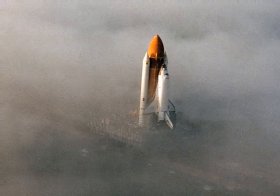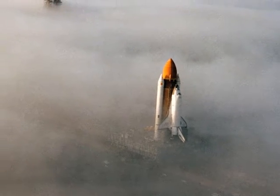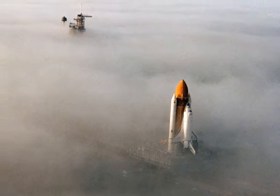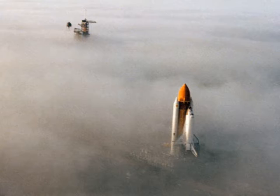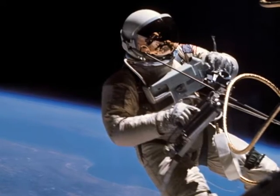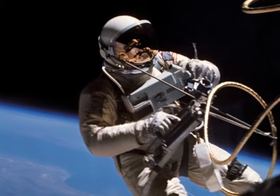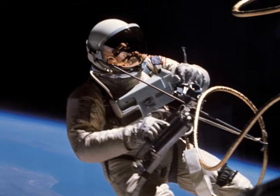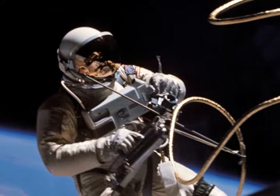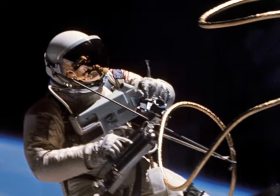With STS-6, NASA officials decided to test the ability of its astronauts to extend the program's capabilities beyond the vehicle itself. From the very first US spacewalk, by Ed White during Gemini 4 in June 1965, the ability to do useful work while engaged in extravehicular activity was seen as a capability central to achieving the fundamental goals of space exploration.